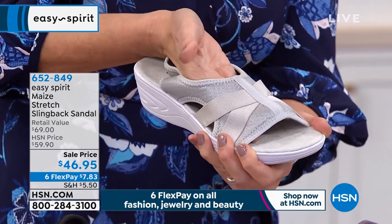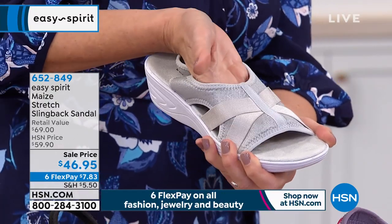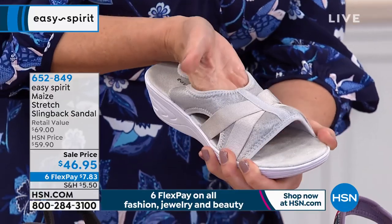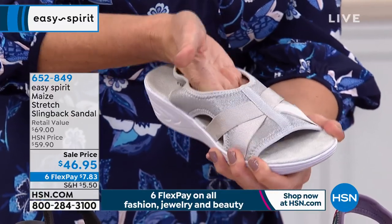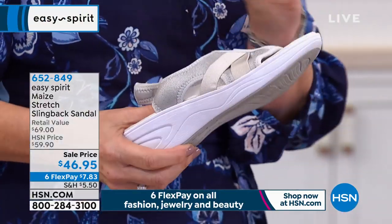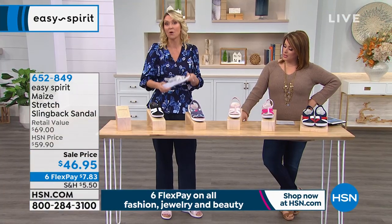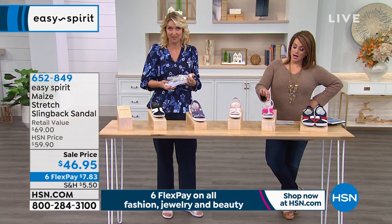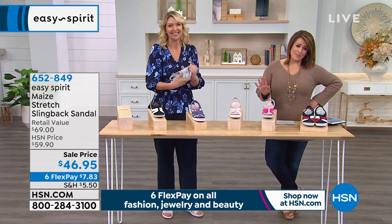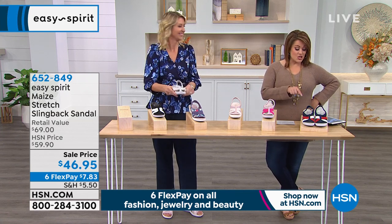If you deal with hammer toes, corns, bunions, any special issues with your toes — and I think we all do — everybody has foot issues. Look at how this will just contour to the shape of your foot, and it is super, super duper lightweight. It's feather light. A perfect one when you are packing, when you're going to be on the road or on your feet for a long time, because you don't want to feel like you're carrying around a pair of bricks. This is that perfect everyday little shoe — if you're that girl who doesn't like to wear sneakers but still wants to feel like you're in one, this is the shoe for you.